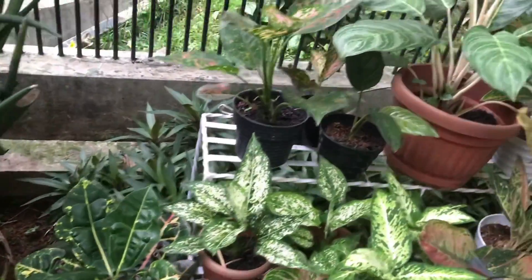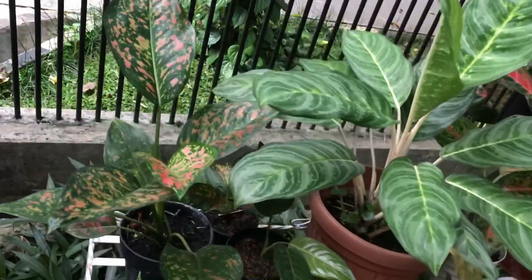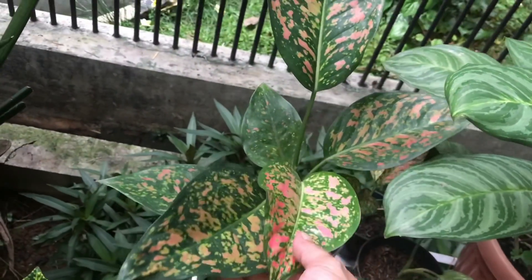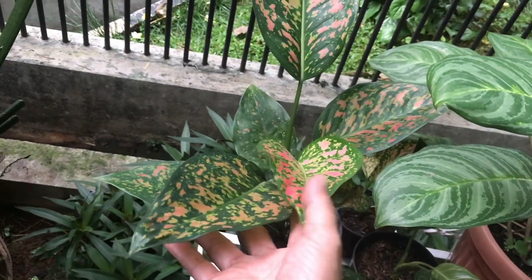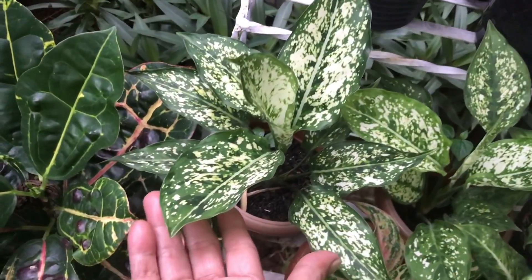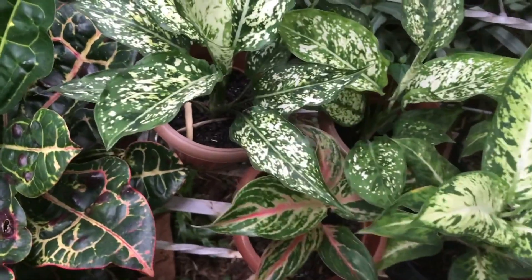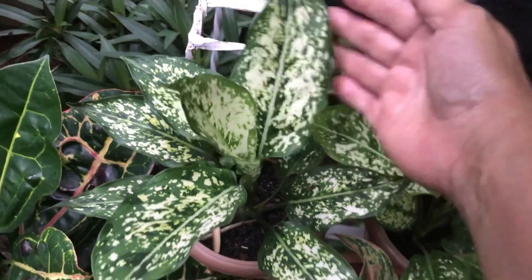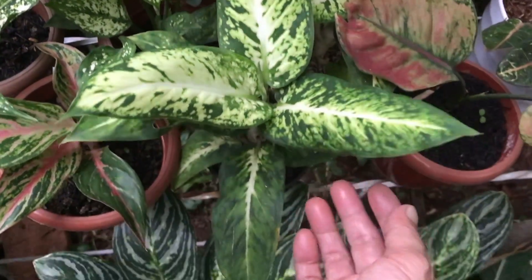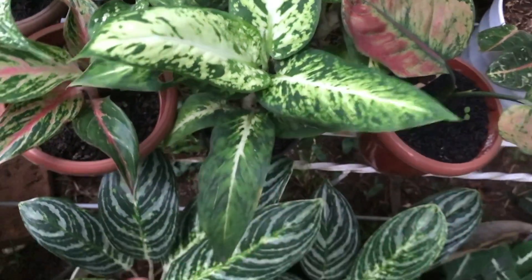These aglaonemas are tough — can handle rain. Already well adapted. This one — Dude — Rp50,000. What's this? Different variety — Rp25,000.